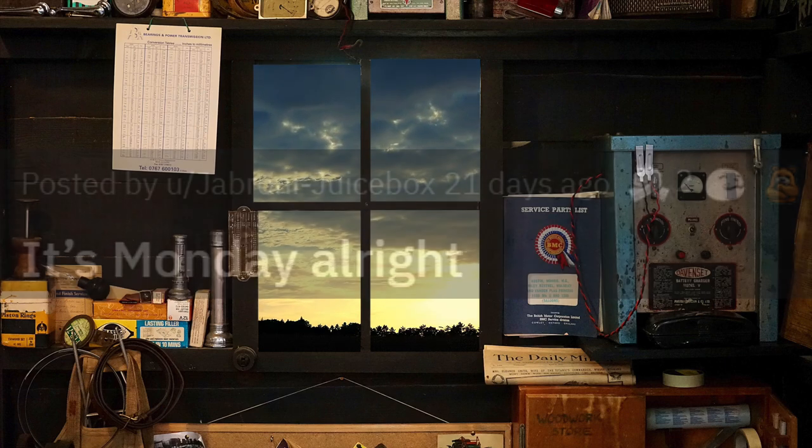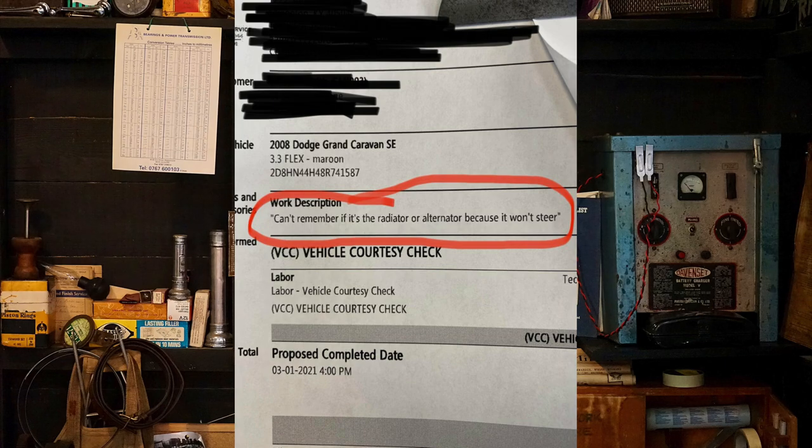It's Monday, alright? No sir, it's actually the turbo encabulator foo-foo valve that's not working.